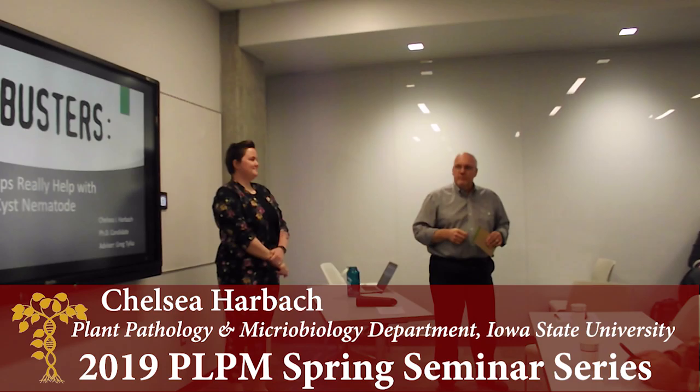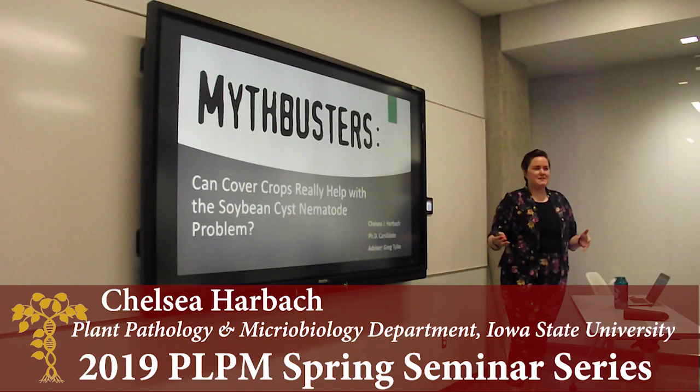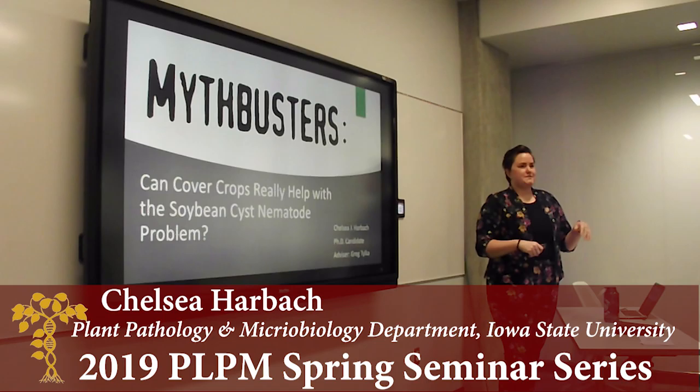She's worked very hard, has done a ton of stuff, and we're going to hear about it. Good afternoon, everyone. Thank you for being here. This is your afternoon episode of Mythbusters, in which we are investigating the myth of whether cover crops can help with the soybean cyst nematode problem.